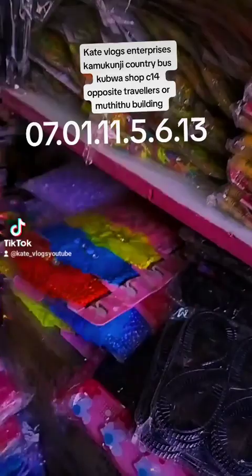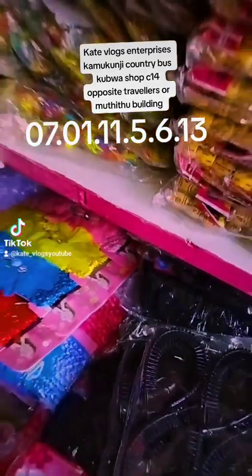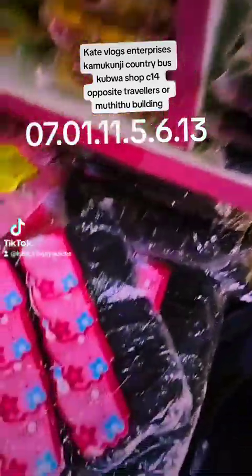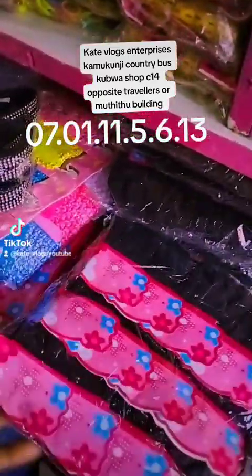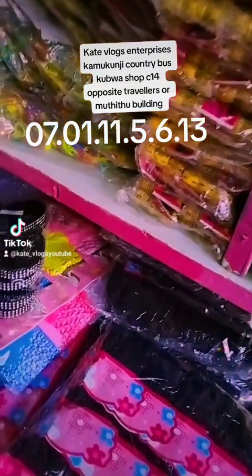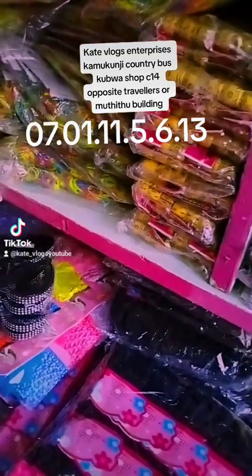We have these kid headbands — 360 shillings for a pack of 12, so 30 shillings each. They come in different varieties, as you can see — very, very beautiful. We also have cruiser items at a minimum of 50 bob. And here we have student rubber bands — a pack of 72 pieces costs 220 shillings.